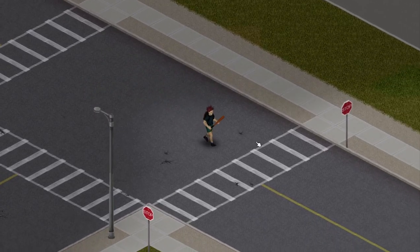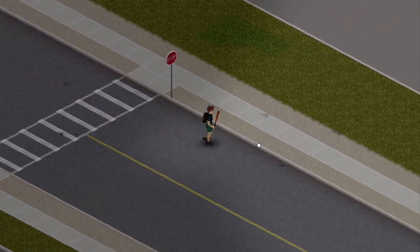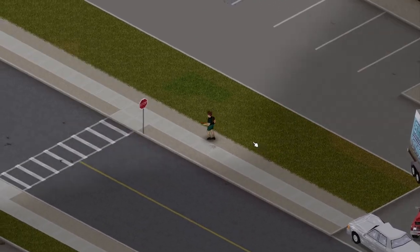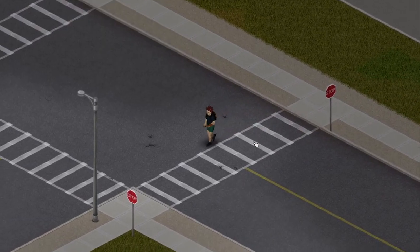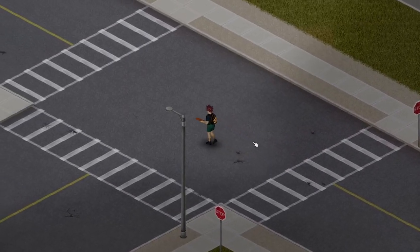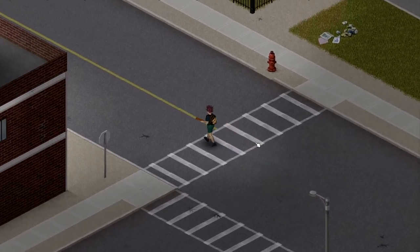Hello, I'm ZedSurvivor. Baseball bats are great weapons in Project Zomboid, but you usually don't find a lot of them — only a couple per playthrough. Well, what if I could tell you that you could find hundreds of them? But where would that be? At a baseball bat factory?